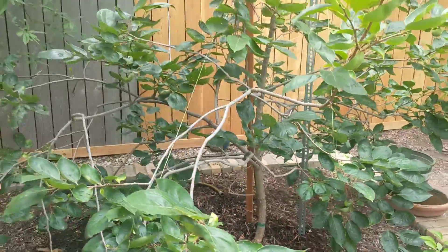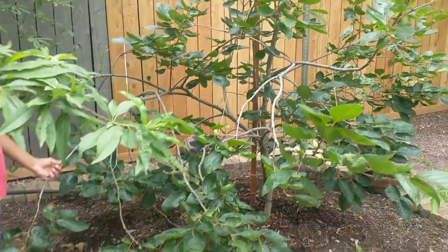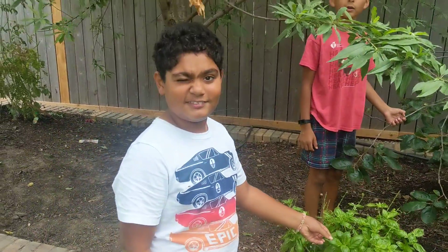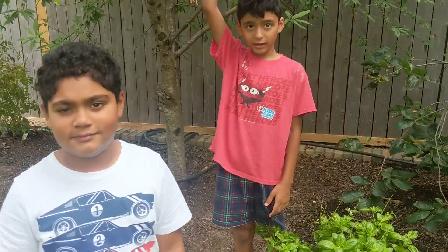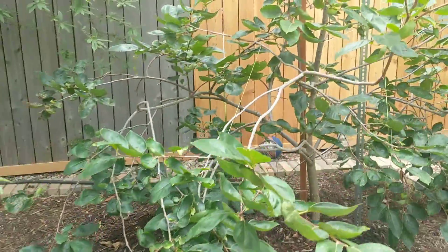The persimmon tree! How old is this one? We planted it the first year we moved here, right — five years ago? Are there any persimmons on it?